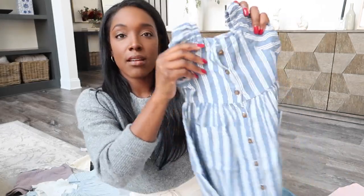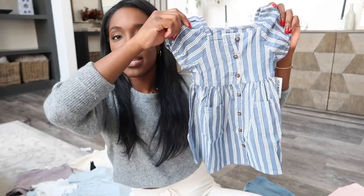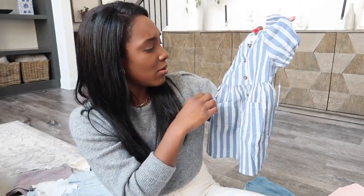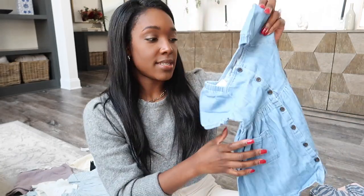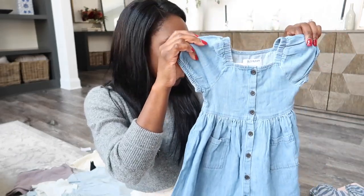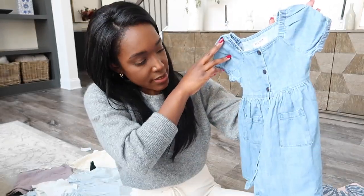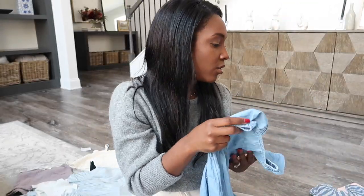It's a dress with buttons all the way up the front, and I love the puff sleeve — she'll look so cute in that this summer. It has pockets, how adorable. And then I got her the exact same dress but in plain denim, and the wash is a little bit lighter than the striped one I just showed. It's the same exact dress, just solid. These are from Old Navy.